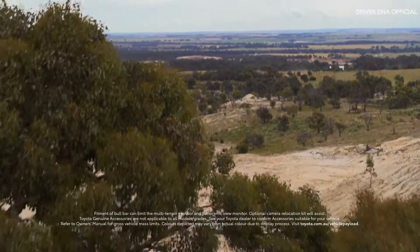When you're low on light, the Toyota genuine LED light bar integrated into the bull bar is designed to illuminate even the toughest conditions.